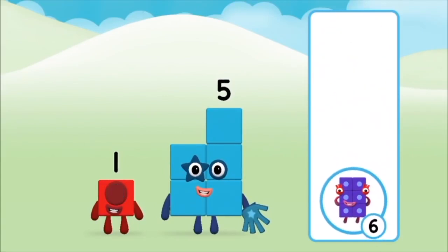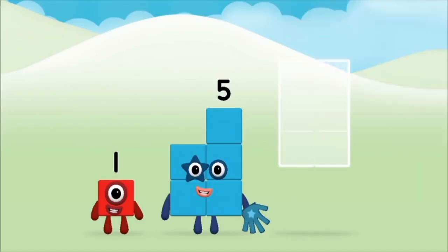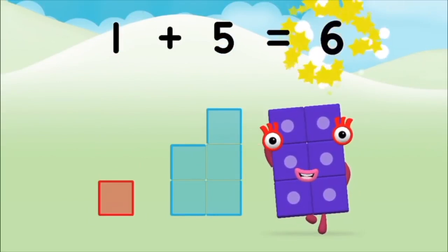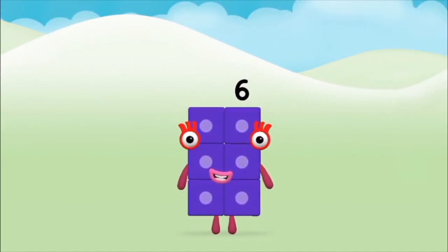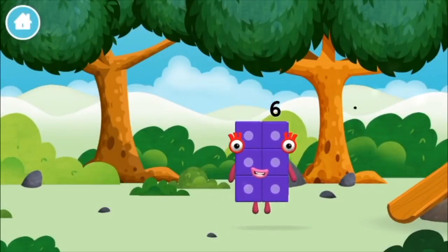Correct! You chose the right answer — can you add the number blocks together? One plus five equals six. Brilliant, you made number block six! You made a new number block.